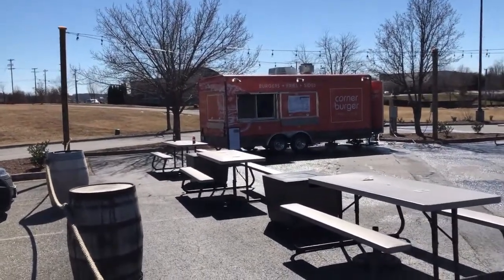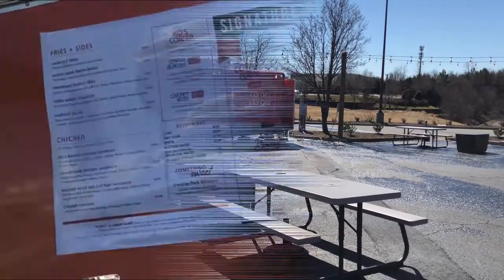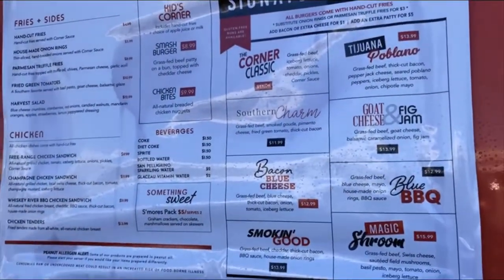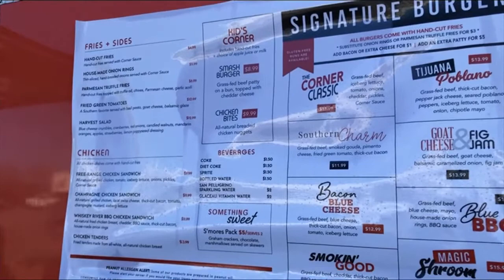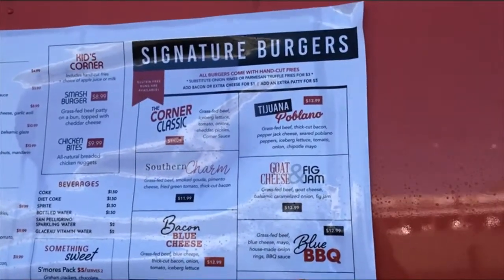We're on the corner of Forest Road and Parable Road here at Corner Burger. Let's give it a try and look at the menu — they have fries and sides, chicken, and signature burgers.